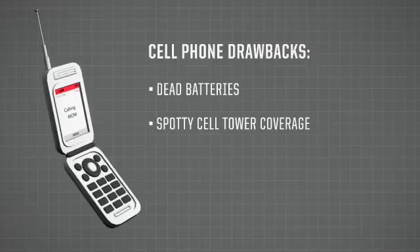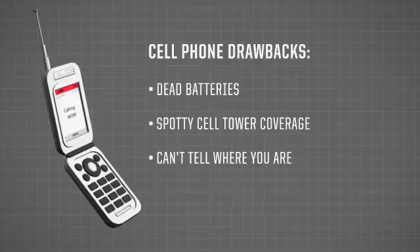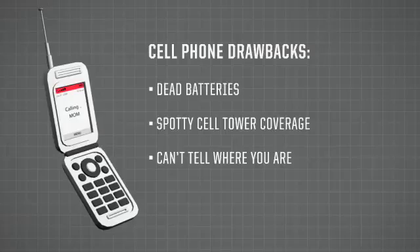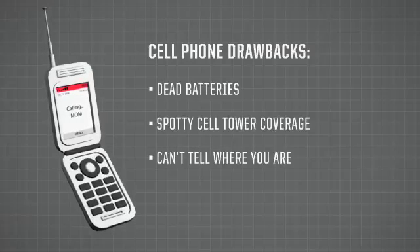Most people who call 911 are lost. They don't know where they are — that's why they're calling. The biggest problem with using a cell phone in that situation is they can't really tell search and rescue where they are.